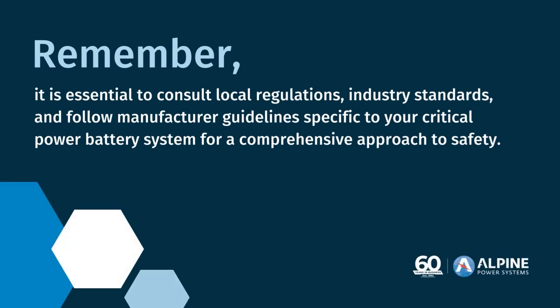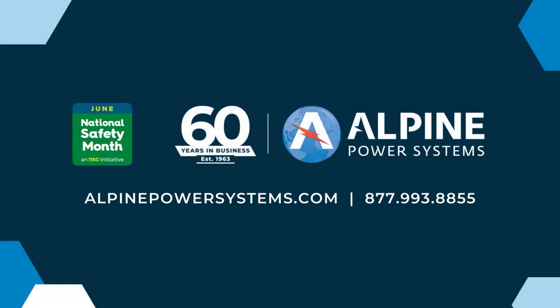This National Safety Month, it's important to remember that consulting local regulations, industry standards, and following manufacturer guidelines specific to your battery system are crucial for a comprehensive approach to safety. It is also highly recommended to consult with a battery professional relating to UPS battery room safety. Alpine Power Systems, a nationwide critical power solution provider, offers comprehensive safety audits for battery rooms across the U.S. Visit alpinepowersystems.com to learn more.